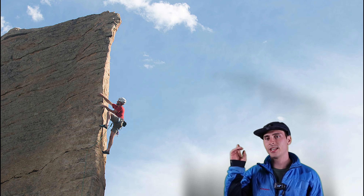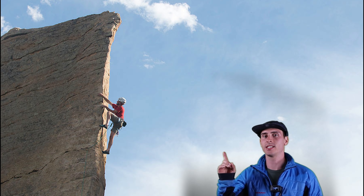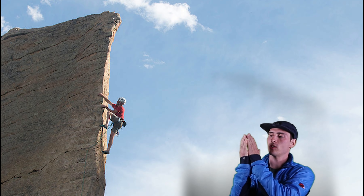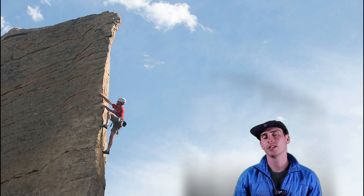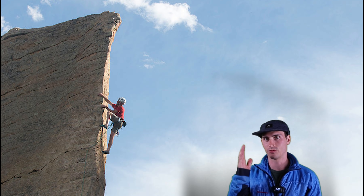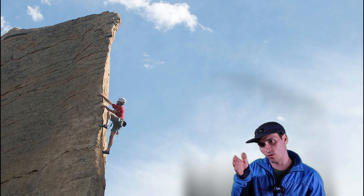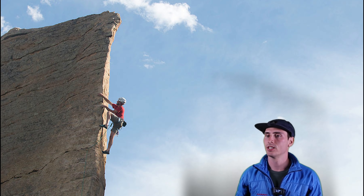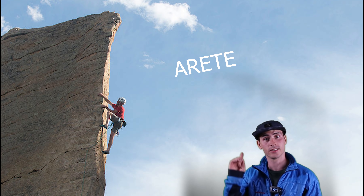We'll start you off with an easy one. This here is called an arete. So it's basically an outward facing ridge or corner. Normally when we're talking about climbing an arete, it's going to be in a vertical position, but it could also be a narrow ridge going up a peak to like a mountain. But yeah, arete.